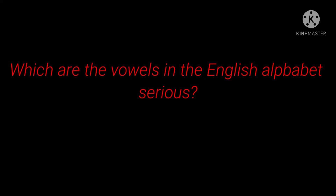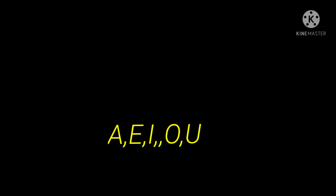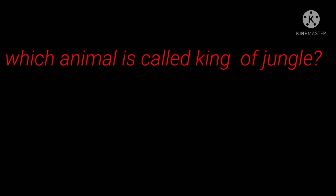7th question: Which are the vowels in the English alphabet series? Answer: A, E, I, O, U. 8th question: Which animal is called king of the jungle? Answer: Lion.